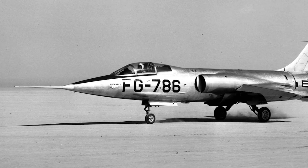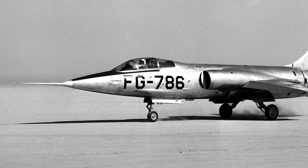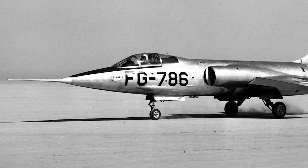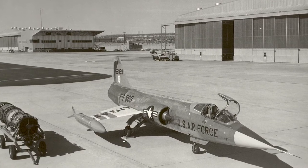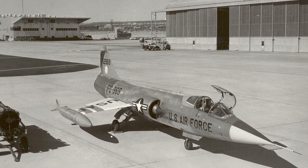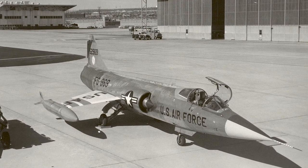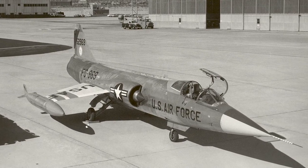The second prototype was destroyed weeks later during gun firing trials, when the hatch to the ejector seat blew out. The pilot was forced to eject in the mistaken belief that there was a cannon malfunction. The next version, the YF-104A, was longer and was fitted with the J-79 engine, modified landing gear, and modified air intakes. A total of 17 YF-104As were ordered by the U.S. Air Force for further testing.